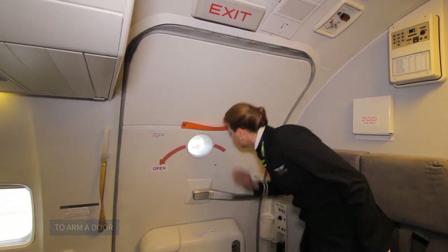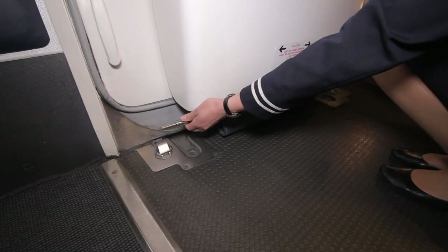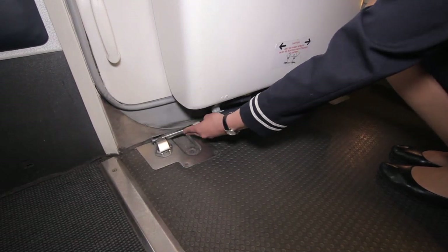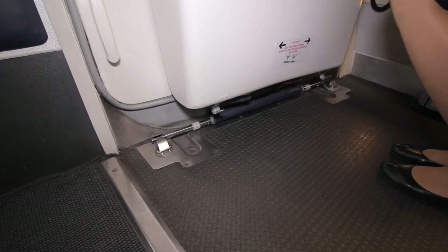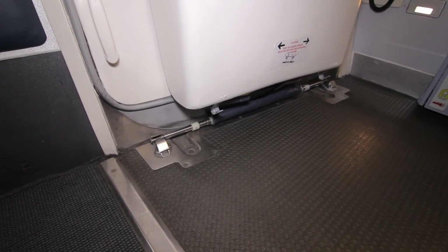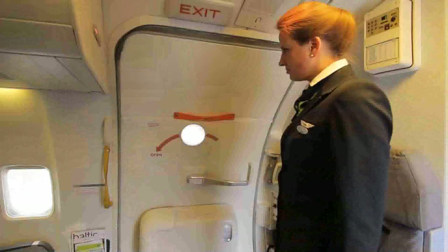To arm a door: The red flag is first placed across the door window. The girt bar is detached from the storage hooks under the bustle. It is ascertained that the slide is not trapped under the girt bar. The girt bar is then inserted into the floor brackets. It is made certain that the girt bar is secured at both ends.